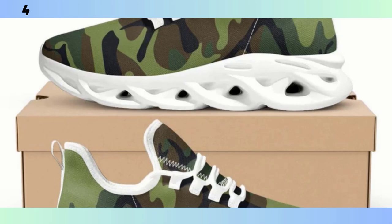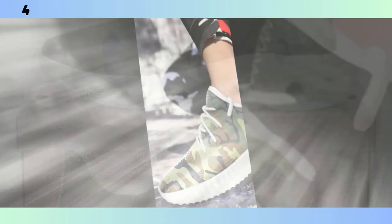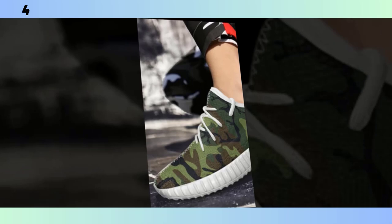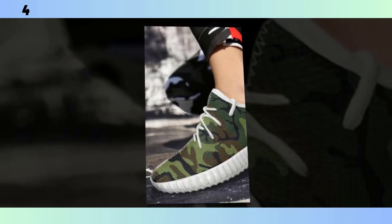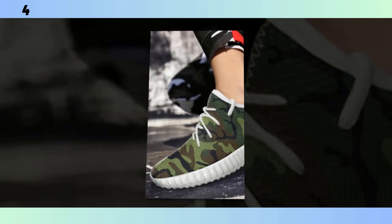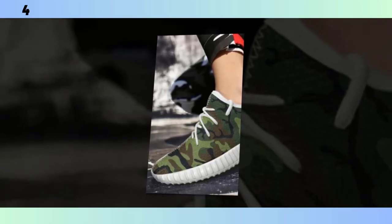So, there you have it — four different camo shoes, each with their own unique features and benefits. Whether you're looking for something lightweight and durable, or a pair that's perfect for high-intensity workouts, there's a camo shoe out there for you. Personally, I love the versatility and style that camo shoes bring to the table. They're not just functional, they make a bold fashion statement as well. Remember, no matter which pair you choose, you're getting a shoe that's built to last and designed to keep you comfortable. And of course, you'll be adding a touch of that timeless camo style to your wardrobe.